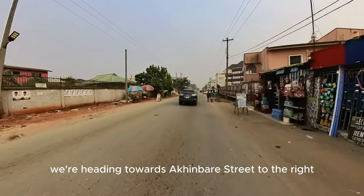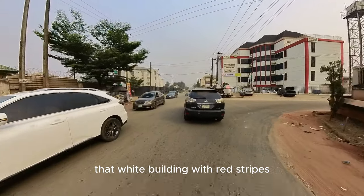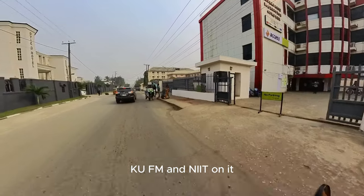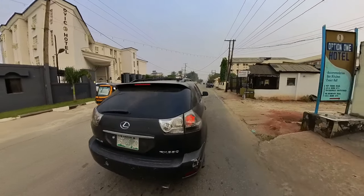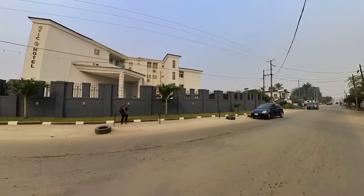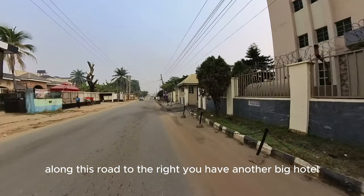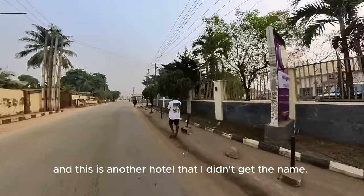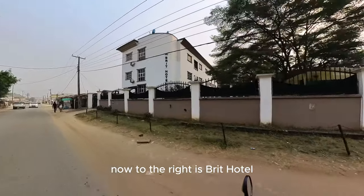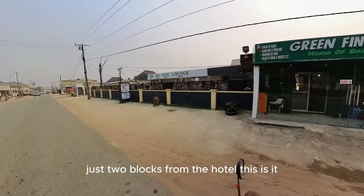We are heading towards Akombare Street to the right, just at the front of the Enterprise Foundation Complex — that's a white building with red stripes. The Enterprise Foundation Complex has Access Bank, KUFM and NIIT in it. To the left now we have Ovic Hotels. Along this road to the right you have another big hotel — Brit Hotel. So after this hotel you have Vibe by MVC Lounge, just two blocks from the hotel.